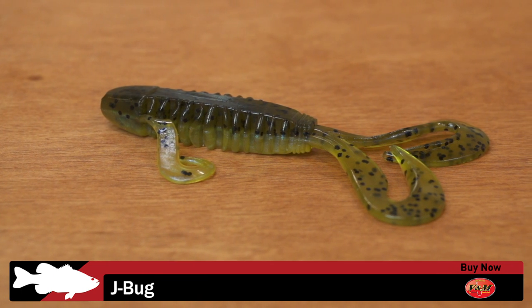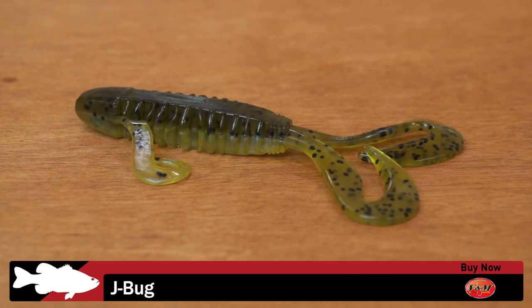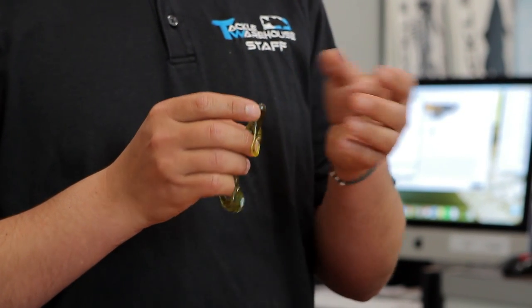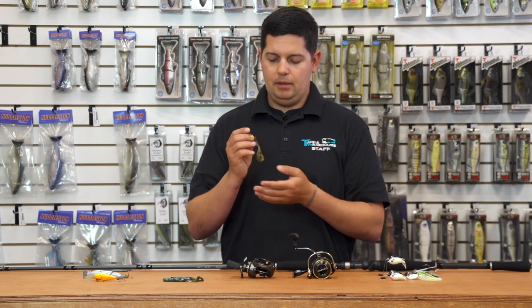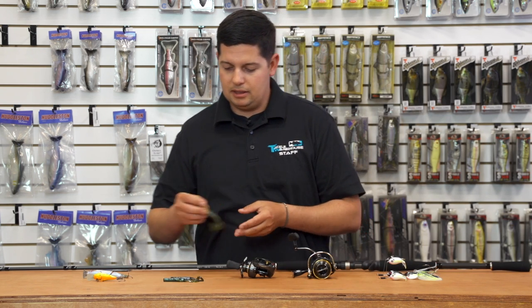Up next from VMC is the J-Bug. We've had these for a few months — another great little creature bait for flipping and pitching. It's shaped to fit right onto tungsten flipping weights thanks to the concave shape of the head. A few new additional colors are also coming out at iCast this year.